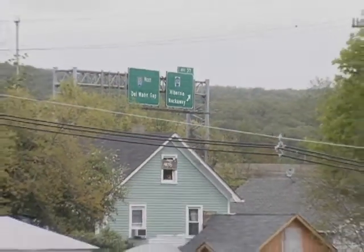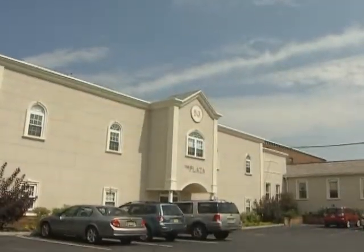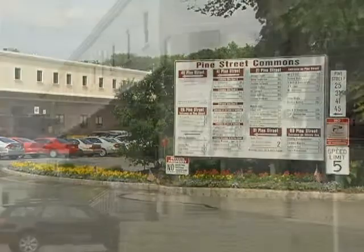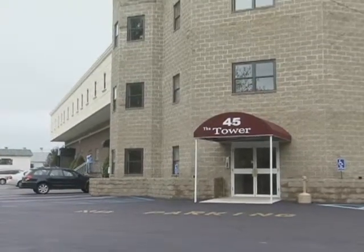Easily located at exit 37 off Route 80, Pine Street Commons features a combination of boutique office space, industrial and warehouse facilities, and our new office tower.